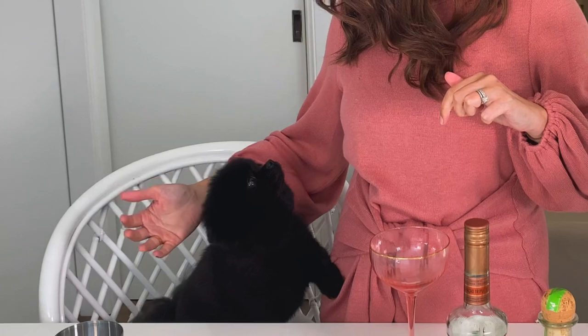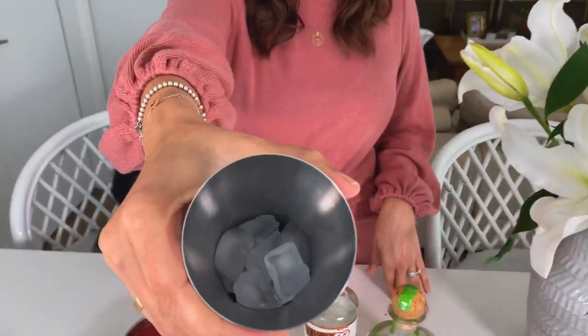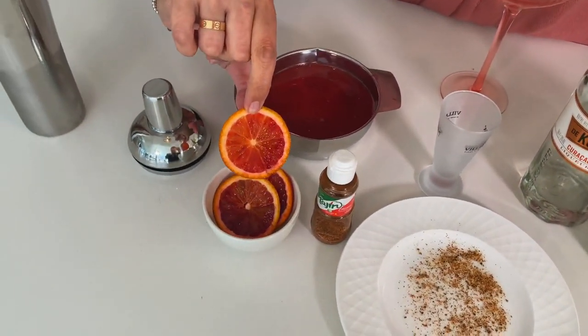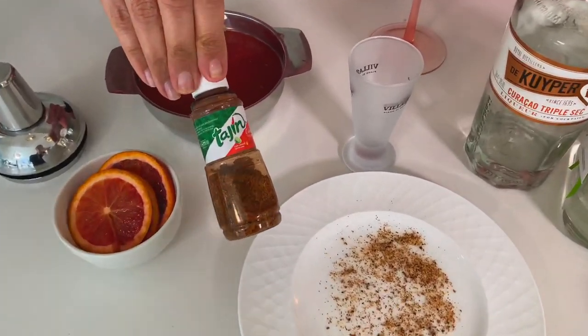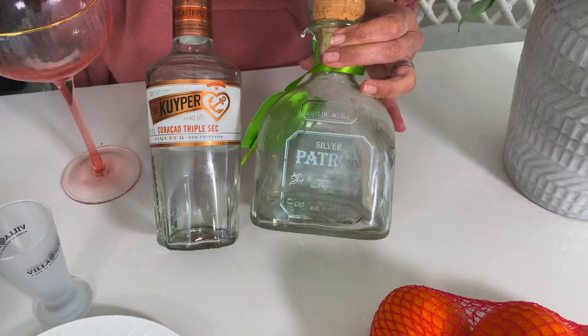When I went to Aldi they had blood oranges on special, so I'm making a blood orange margarita instead of the traditional lime one. They actually make these at my work so I should be okay making them! What we need is a shaker with ice, freshly squeezed blood orange juice, some blood orange slices for garnish, Tajin to line the glass, triple sec, and Patrón tequila.